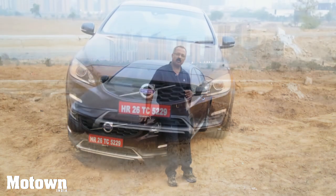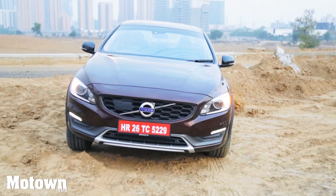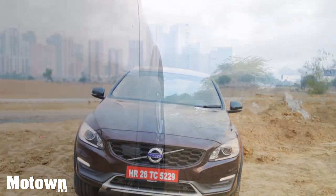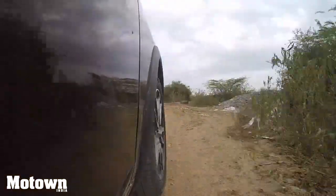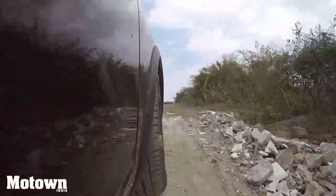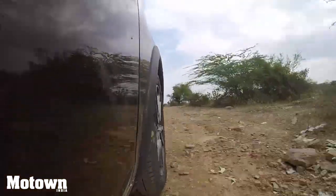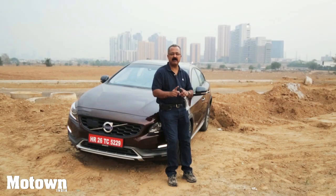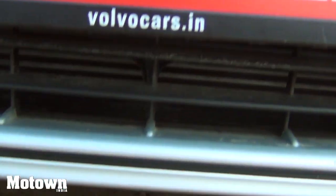This is the S60 Cross Country. When you say cross country, it's different from the others — it's a sedan with some features of an off-roader. It's tough. The most important part about this car is its ground clearance: 201 millimeters, compared to its cousin the S60 which has 136mm.